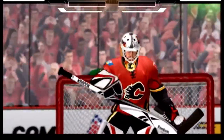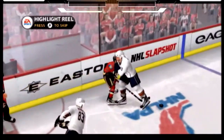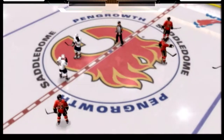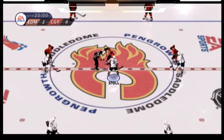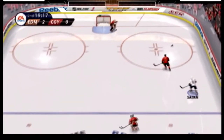And that's as entertaining a first 20 as you're going to see. They were flying. The Oilers' lead increased to two-nothing. We're underway here in the second period.